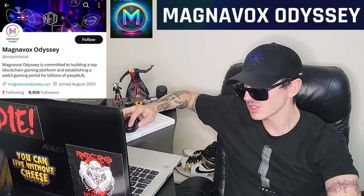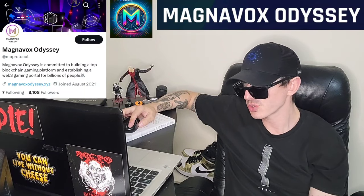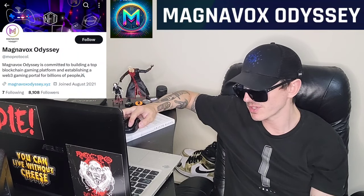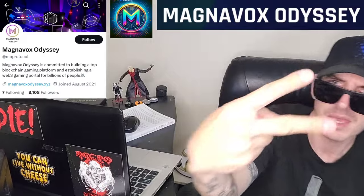Check it all out at MagnavoxOdyssey.xyz. Check out their socials — tons of tweets and info on their Twitter. Join their Telegram as well. Check out all the referral codes in the description box, especially the MEXC Global one where this token will be listed. Make sure you guys like this video, subscribe for daily crypto videos where I go over the newest coins and tokens, leave a comment down there, and thanks for watching everybody. Have a great day. Peace out.